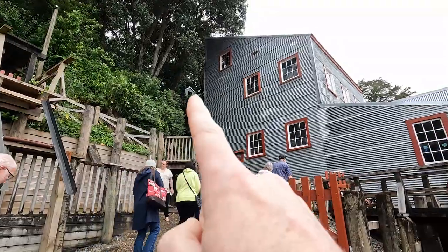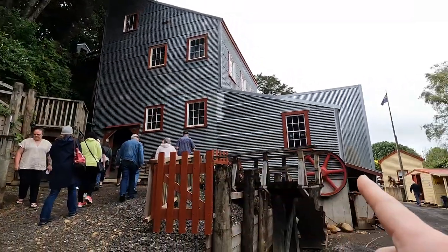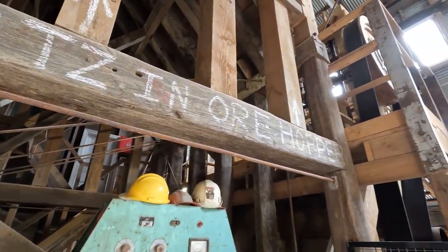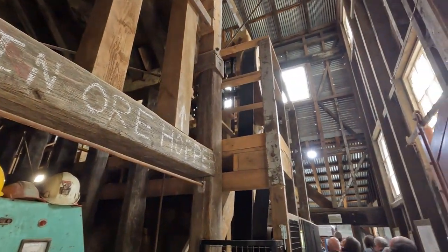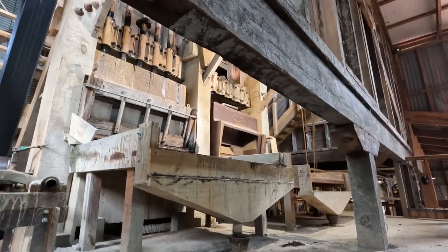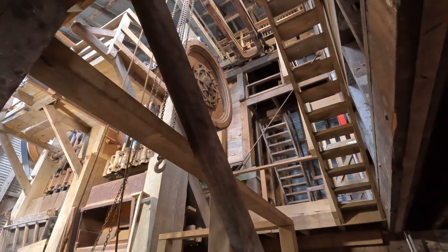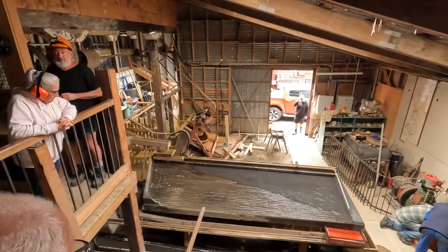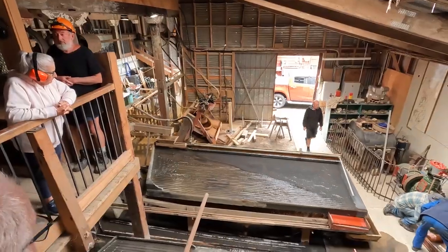Gravity is the best friend of the gold mine, so the ore enters the top of the building and gravity does most of the work for you. Once inside the building, ore goes through the stamper battery to the vibration tables. In here you can see and hear them in action.